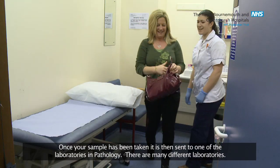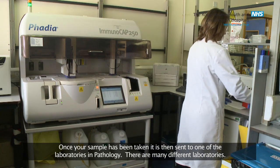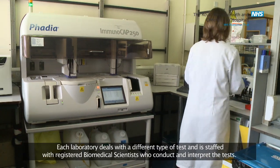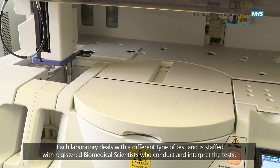Once your sample has been taken it is then sent to one of the laboratories in pathology. There are many different laboratories. Each laboratory deals with a different type of test and is staffed with registered biomedical scientists who conduct and interpret the tests.